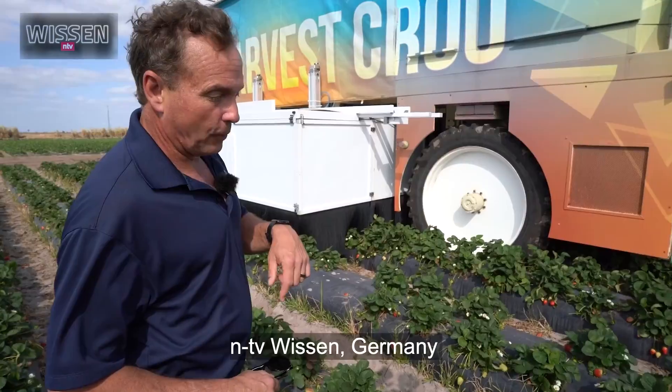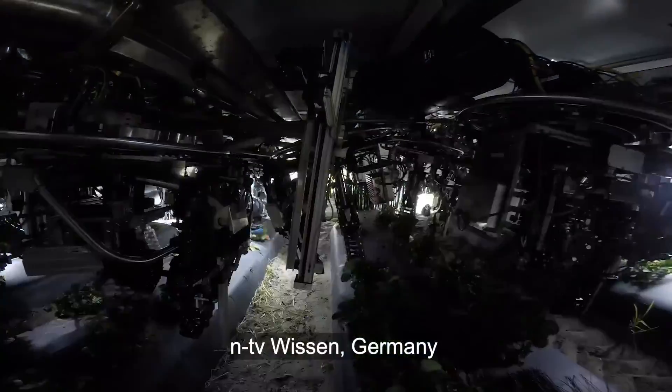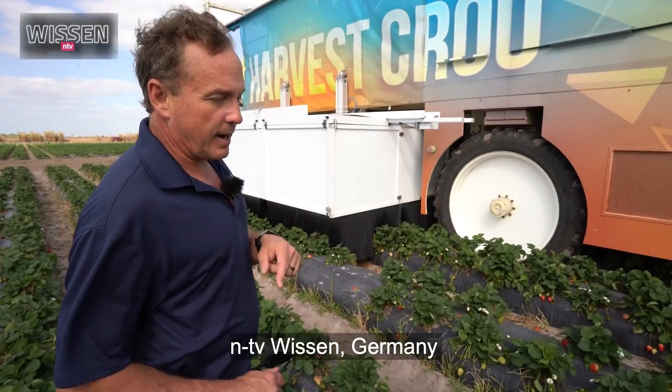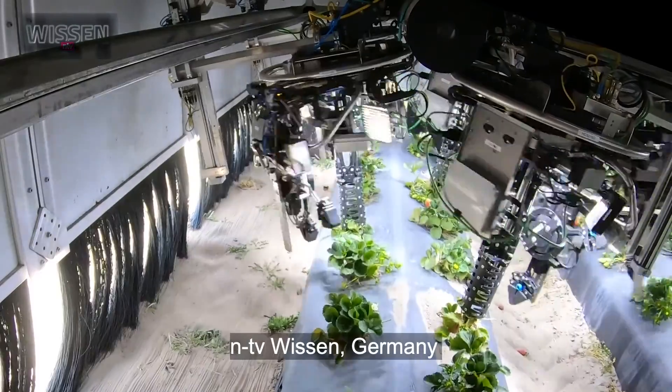As we go over the plants, the robot will do a full rotation of each plant, then go back and decide its pick path for each of those plants. The LiDAR system teaches them the correct pathways.